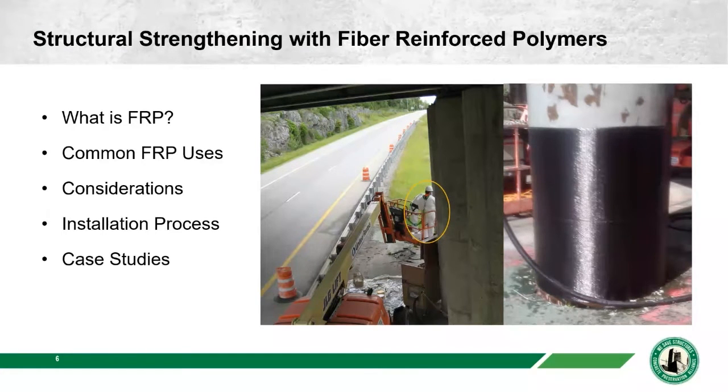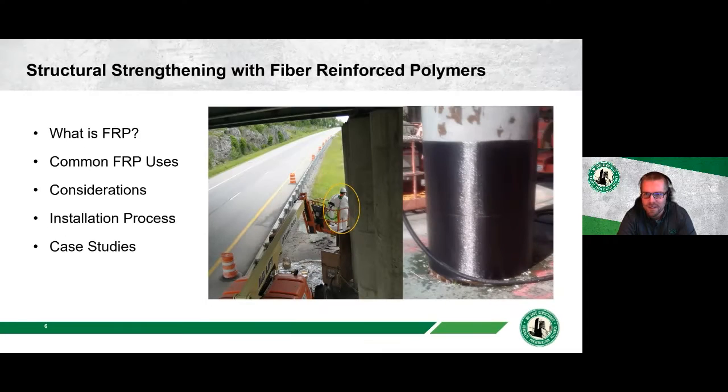Andrew explains he was asked to include a picture of himself installing FRP, and this was the best picture he could find — apparently he takes a lot of pictures but isn't in many of them. He points out that the person with their back to the camera is him, wrapping a column with FRP.